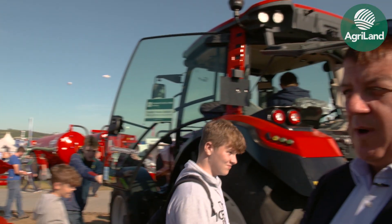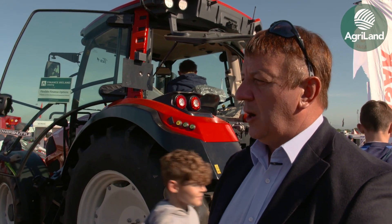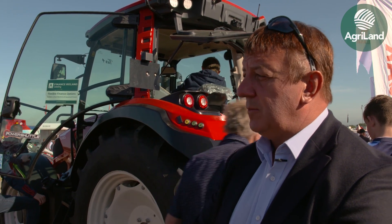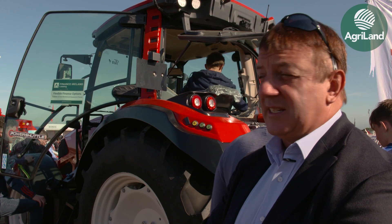In the Irish market this is a perfect tractor. 120 horsepower with the power shuttle will appeal to a lot of medium to large farmers. It will appeal to the livestock farmer, it will appeal to the dairy farmer, so it's a real multi-faceted tractor that I think ticks a lot of boxes.